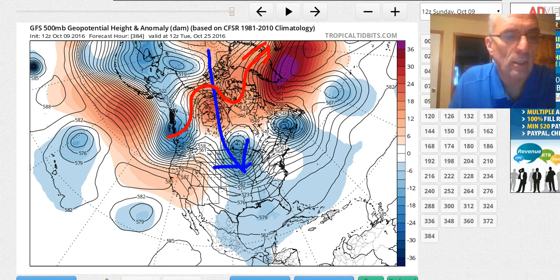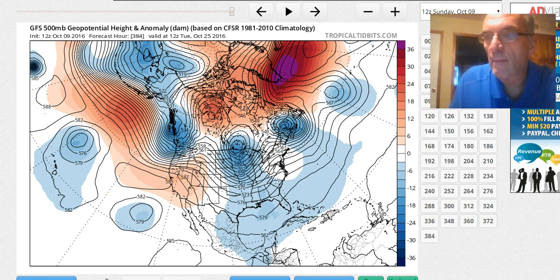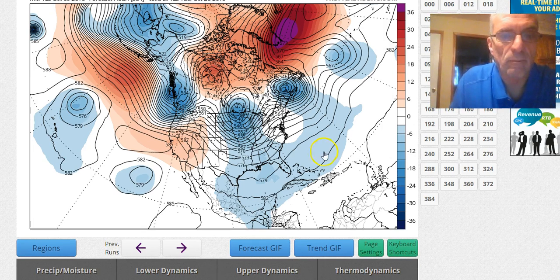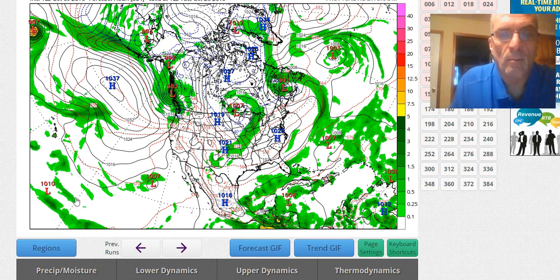It just kind of looks to me that going forward, barring any tropical systems, we are just going to be in kind of mid-October mode, which is generally dry. October is a very dry month for much of the northeast as the transition toward winter slowly continues.